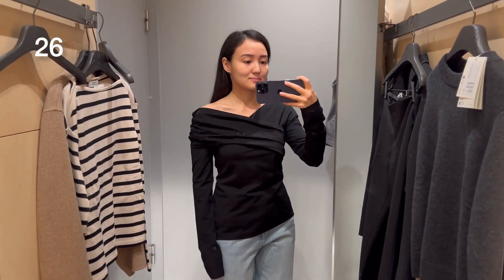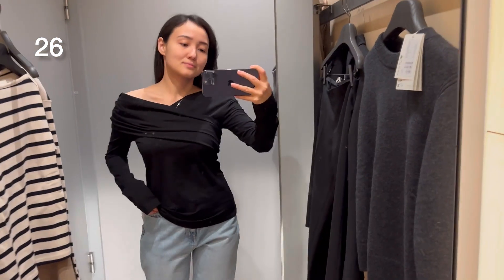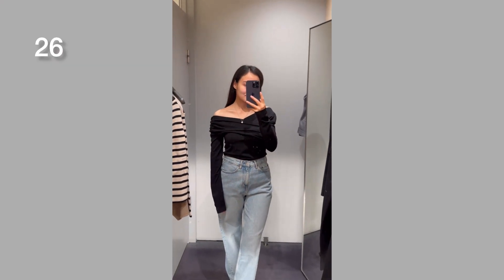I really like this asymmetric top. It's available in lilac and white, it's 91% cotton and 9% elastane, and I was wearing size small.